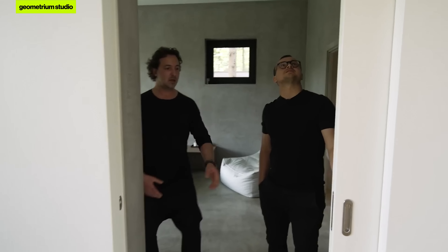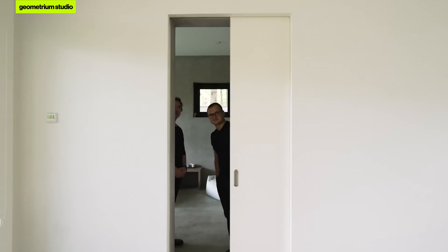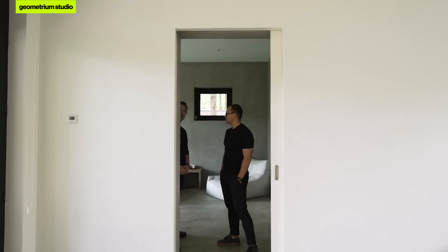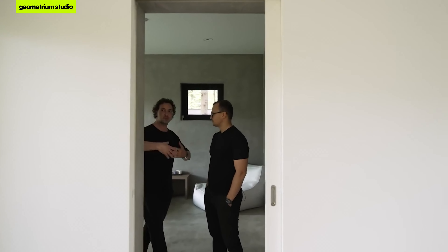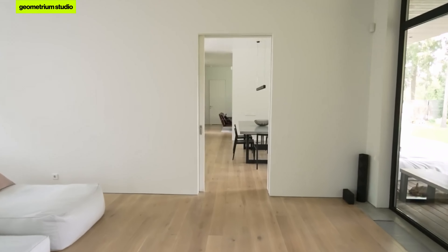There are sliding doors here, which is very convenient — when I want, practically from my bedroom I can see the whole house straight through to the window facing the forest. Sometimes I close them when I want to be in a smaller space.